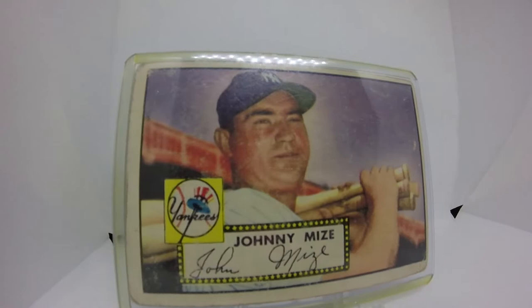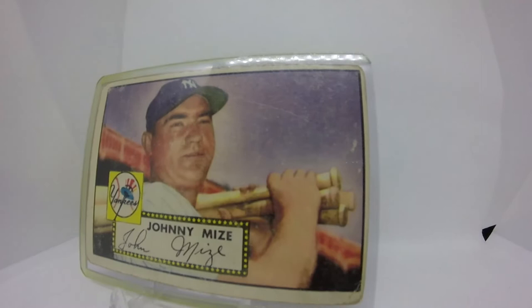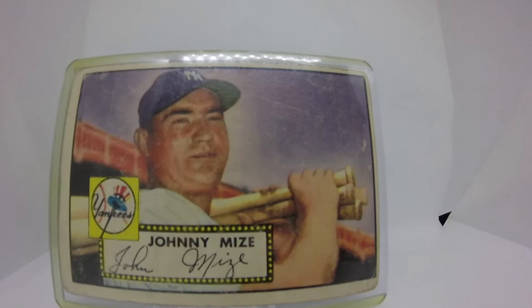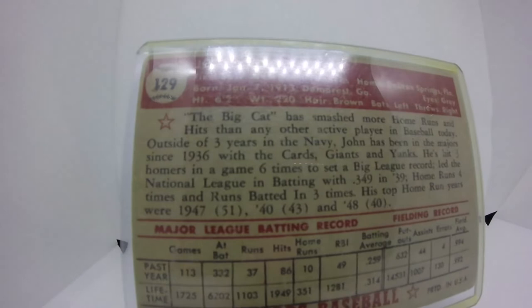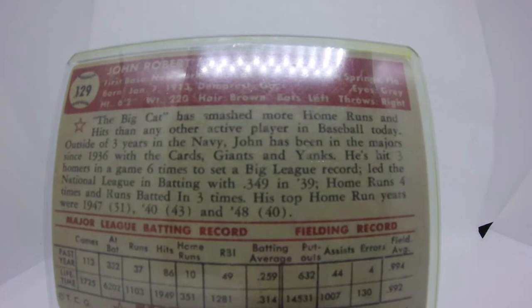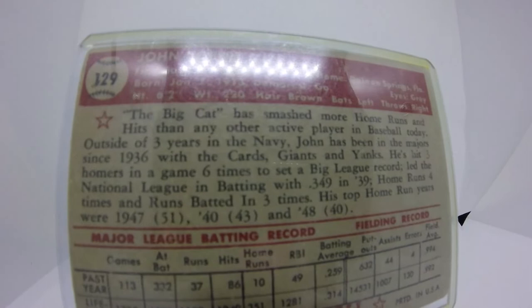It looks like he signs his name 'John Mize,' which is worth noting. This is actually series two — we've been talking about red backs and black backs and I'm still learning. My understanding is series one, cards one through 80, all have red and black back options. Series two is actually 81 through 130, so this card at number 129 just sneaks in, and it's clearly a red back. Cool card, love it.